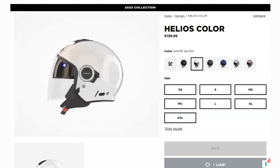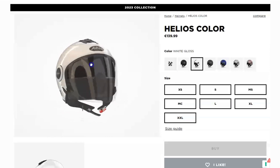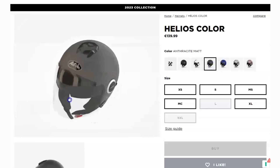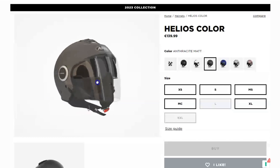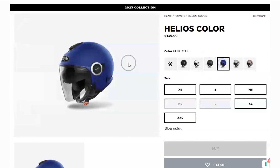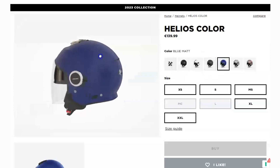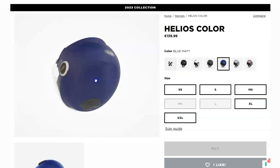First up, let's talk about the integrated sun visor. The Helios Color Helmet has a built-in sun visor that you can easily flip up or down to shield your eyes from the bright sun. No more squinting or struggling with sunglasses while you ride — it's all right there, conveniently located inside your helmet.